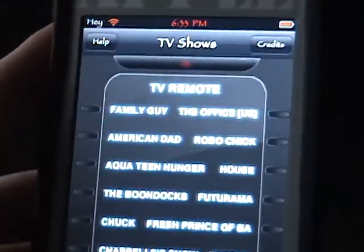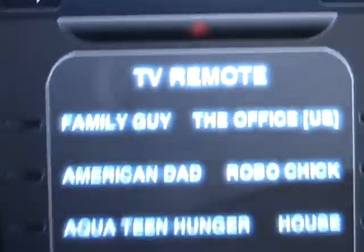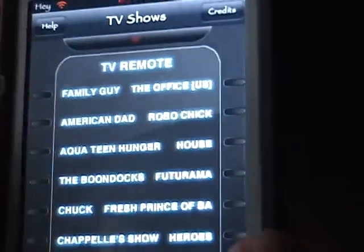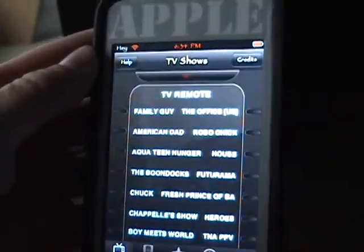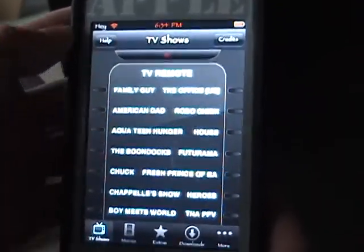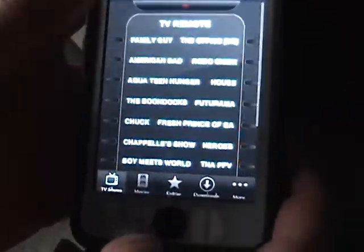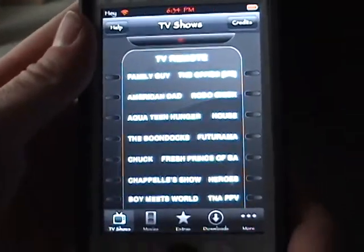First it will give you this — it says TV remote right there. And then it gives you a list of shows: Family Guy, The Office, American Dad, Robot Chicken, Aqua Teen, Hunger, House, and more. There's not all of them, but this is pretty good.